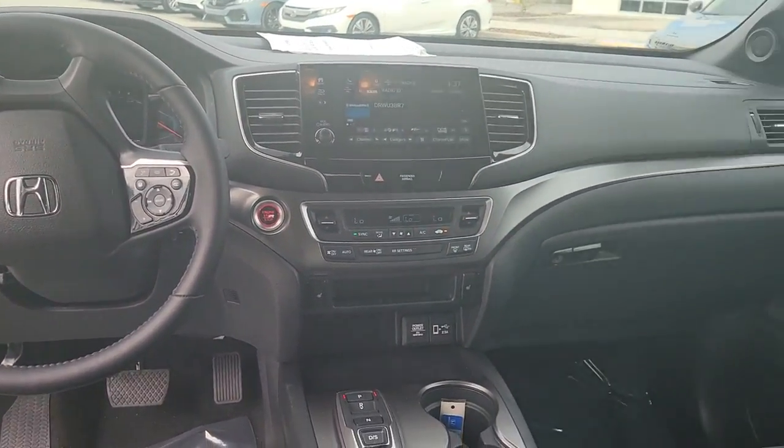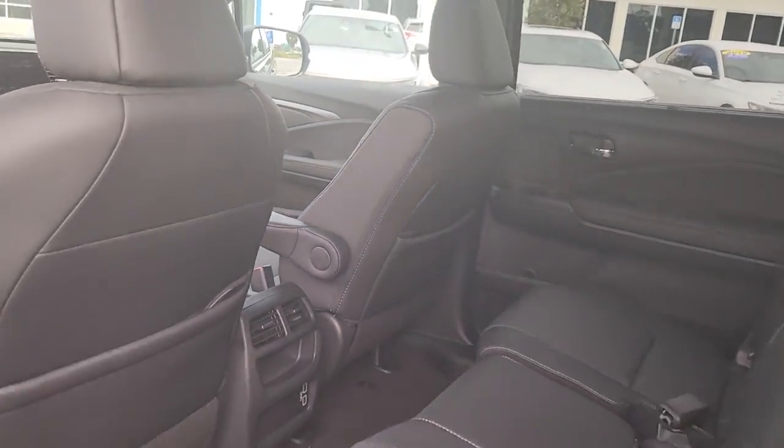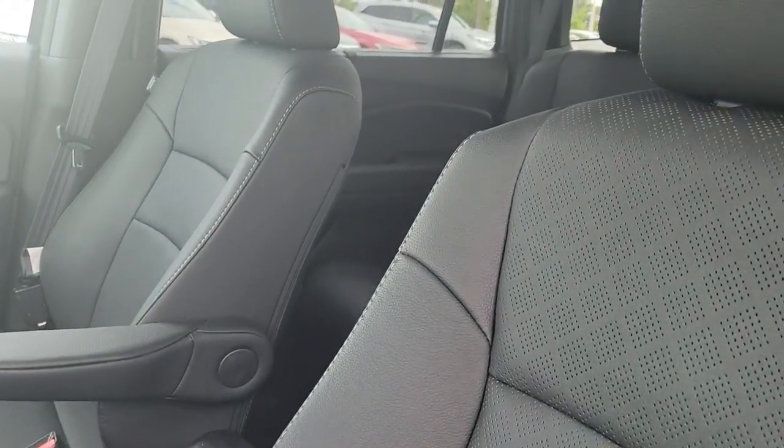Sun and moonroof, keyless entry, satellite radio, power passenger seat, fog lamps, lane keeping assist, power lift gate, aluminum wheels, heated front seat, and alarm.